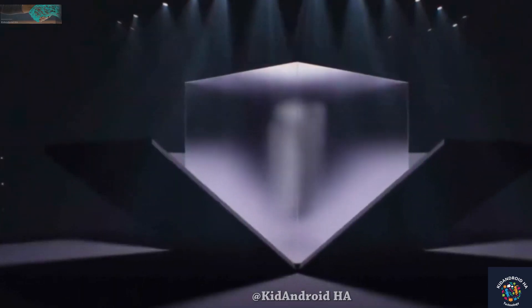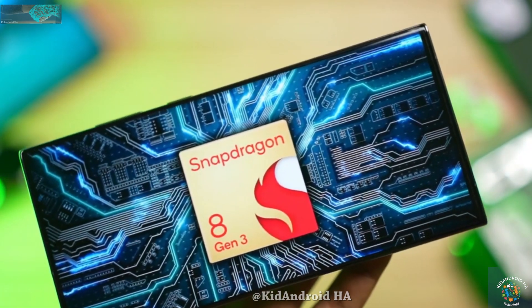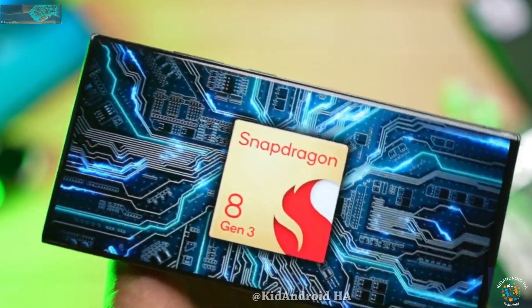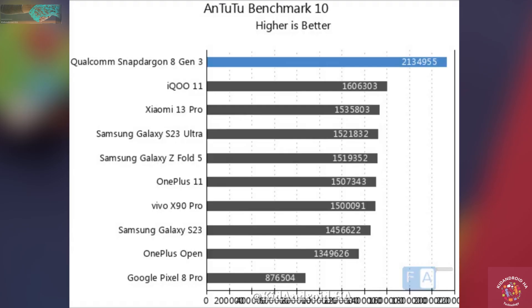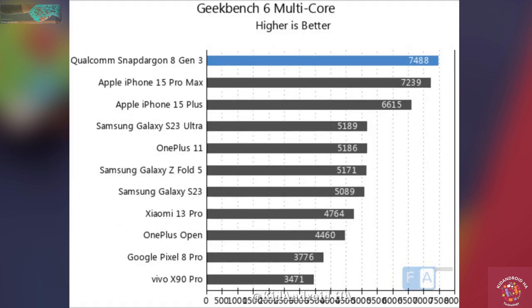Yesterday, Qualcomm made a groundbreaking announcement about their latest processor, the Snapdragon 8 Gen 3. If you're eager to learn how this chip will empower the upcoming Galaxy S24 Ultra, you're in for a treat. Benchmarks of the Snapdragon 8 Gen 3 on a test device have also been unveiled, and it's shaping up to be promising.